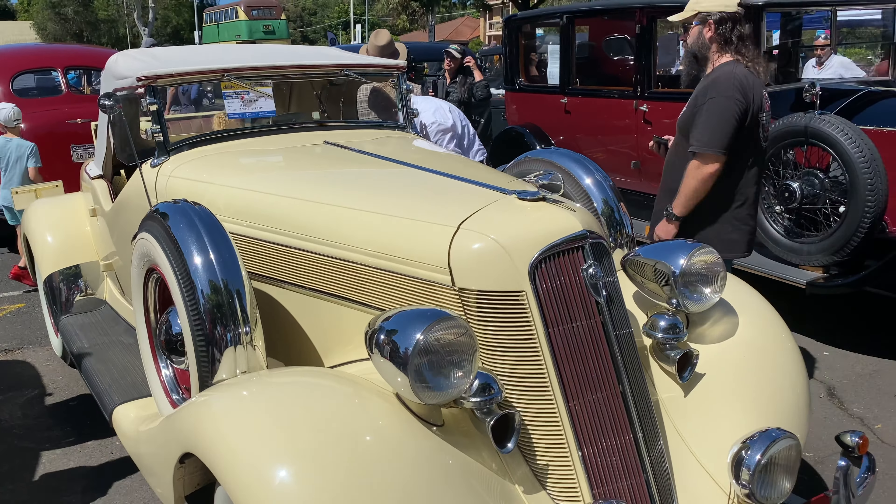Got a Rolls-Royce Phantom One here from 1927. This one actually has an interesting story: it was converted into an ambulance during the Second World War whilst in Australia, and was later converted back into its saloon form.